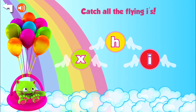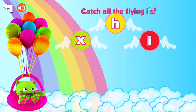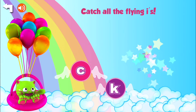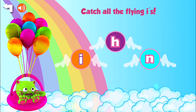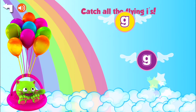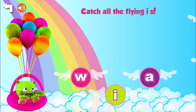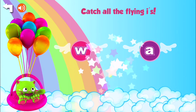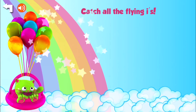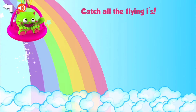Catch all the flying I's. Let's see, can you see all the letters? Uh-oh, missed that one. C-K-I, I-H-N, I-H-N — there's the I. Fantastic. G-G-I. Fantastic. W-I-A. I-Y-U. We got them all — well, we missed the first one. That's okay. Congratulations.